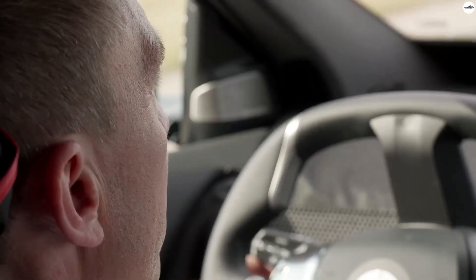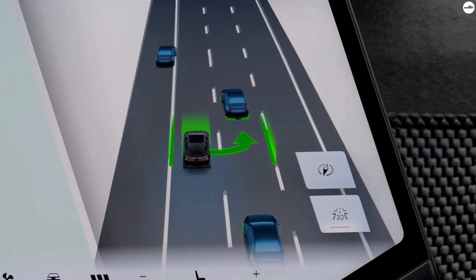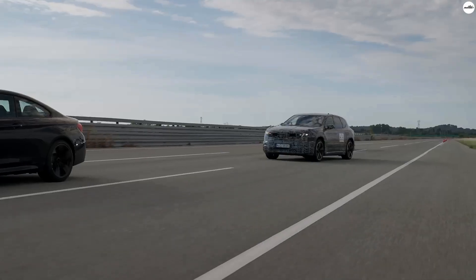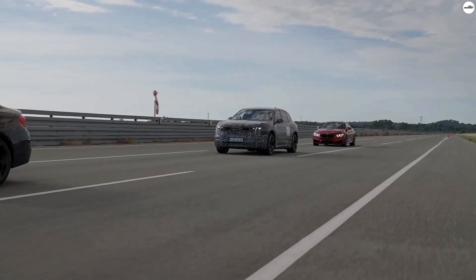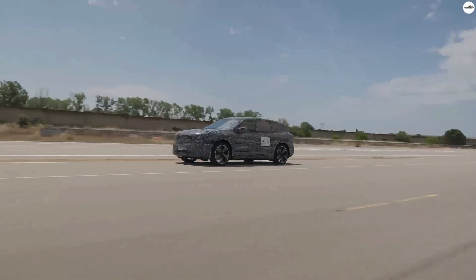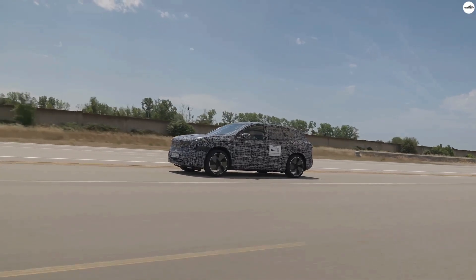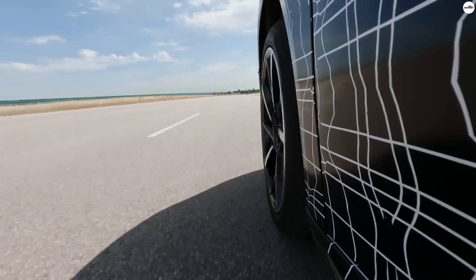Inside, you're greeted by a completely reimagined cockpit. BMW calls it the Panoramic iDrive — a full-width digital interface that blends tactile control with immersive visuals. There's a windshield-wide projection display called BMW Panoramic Vision, a floating three-dimensional head-up display, and a central touchscreen enhanced with matrix-style backlighting. Even the steering wheel gets an upgrade — BMW's new Chi-Tec design gives it haptic feedback, helping drivers stay focused without distractions.